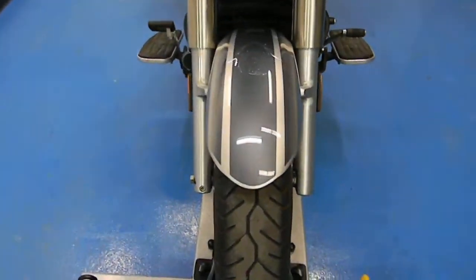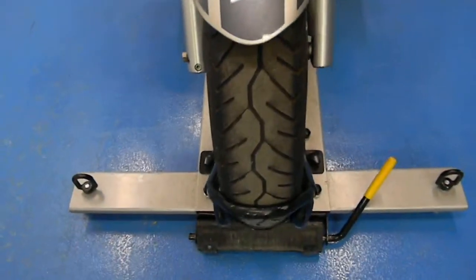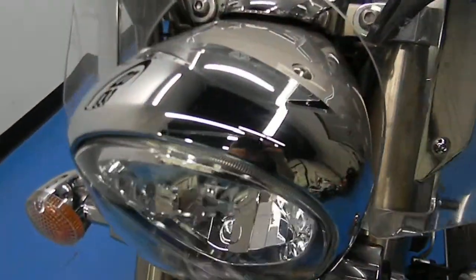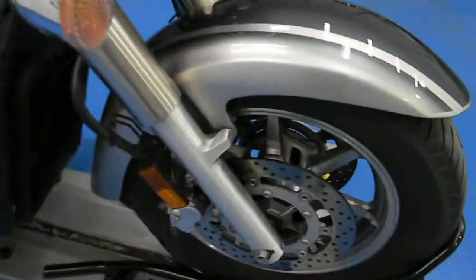See it's got the swept fenders on there. The paint's in excellent shape — two-tone silver on silver. Front tire's got plenty of tread. Headlight is very clean, the chrome is very shiny. It's got the extra tall windscreen on there. Forks are clean.